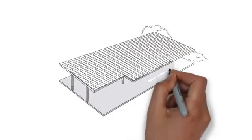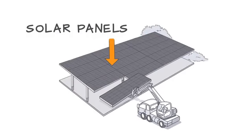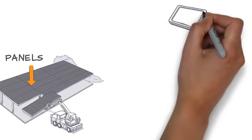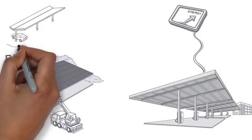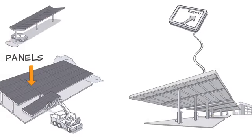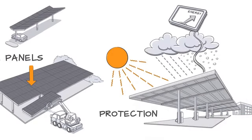Solar carports are basically overhead canopies built of steel and made to support solar panels, which are mounted directly on top. In addition to generating clean, renewable energy, carports provide covered parking for employees, customers, students, or faculty. They offer plenty of shade on hot, sunny days, as well as reliable protection from both rain and snow.